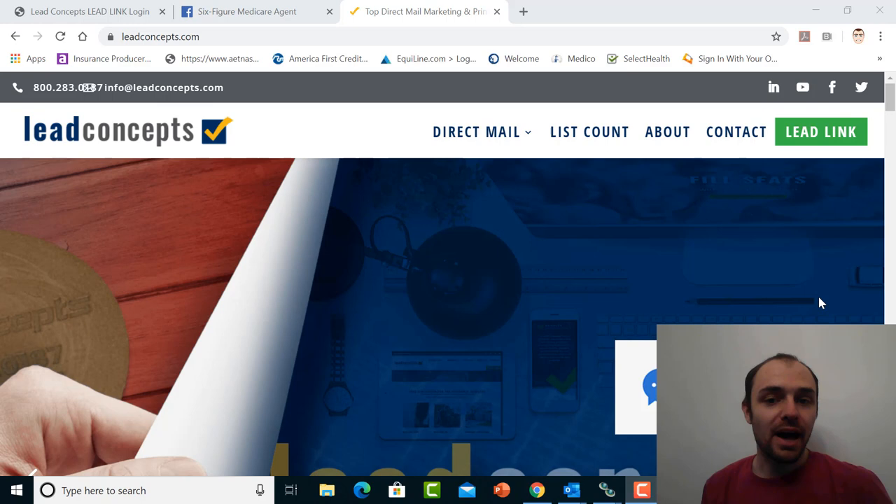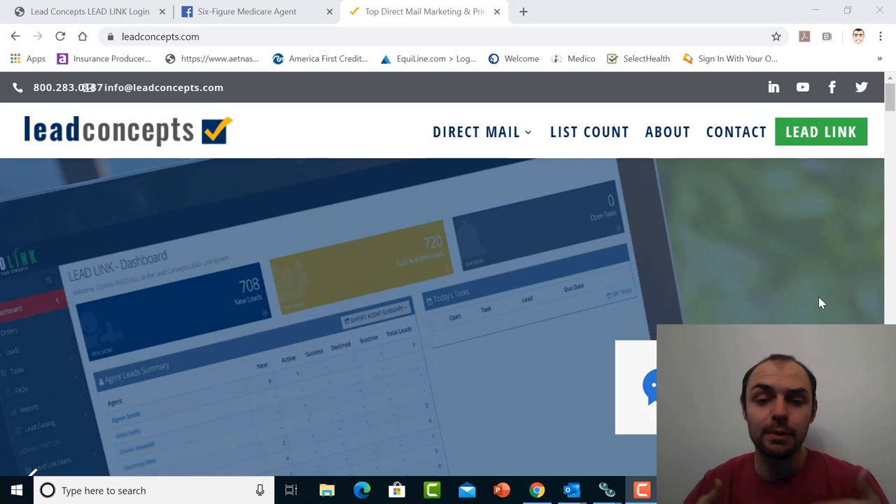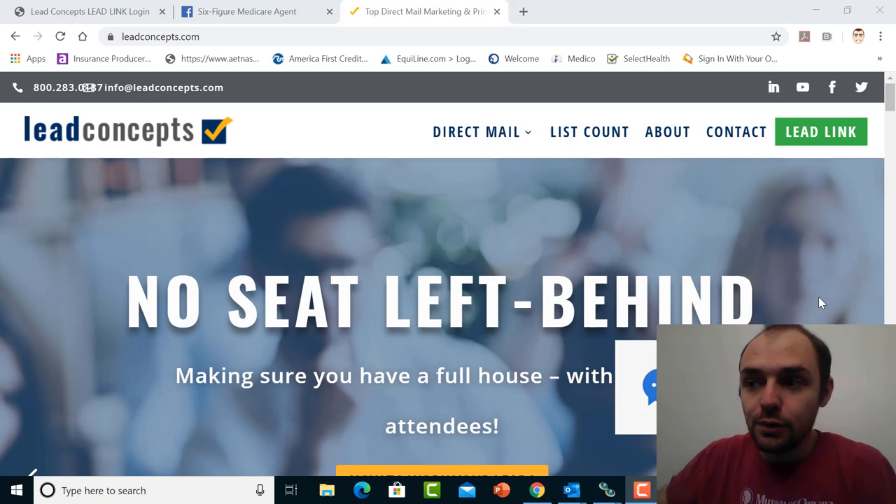This is Christian Brendel with Six Figure Medicare Agent, and we're back with another lead review video. I apologize that it took me so long. In these trying times, things have been a little difficult to stay on pace. Working from home is not the same as working in the office, but that doesn't mean we haven't been keeping up with things and carrying on as normal.